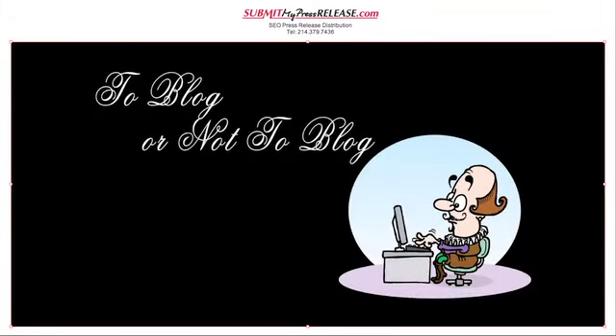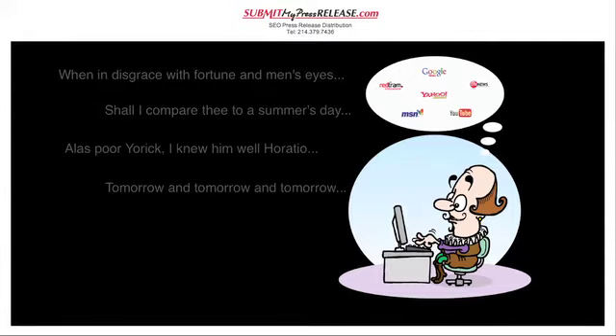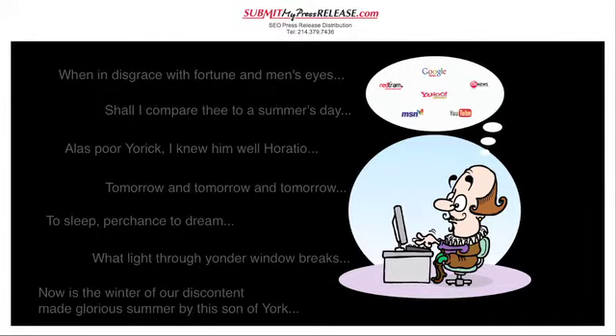To blog or not to blog, that is no longer the question. In today's world of Internet Public Relations, blog you must. You have something good to say, so say it often with your Business Beacon package.